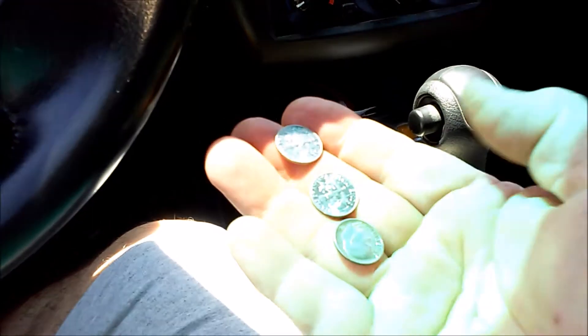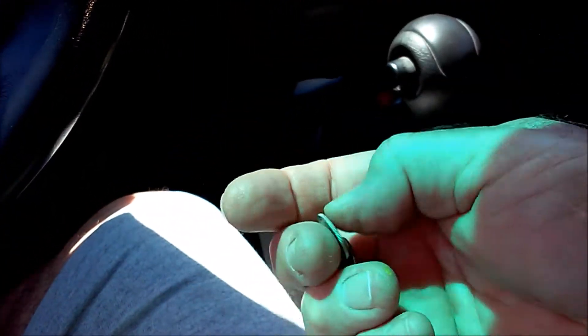Guys, I'm going to show you something — I am going to show you a silver smile, a big silver smile. I want you to look at this, guys. I know it just looks like three new dimes.